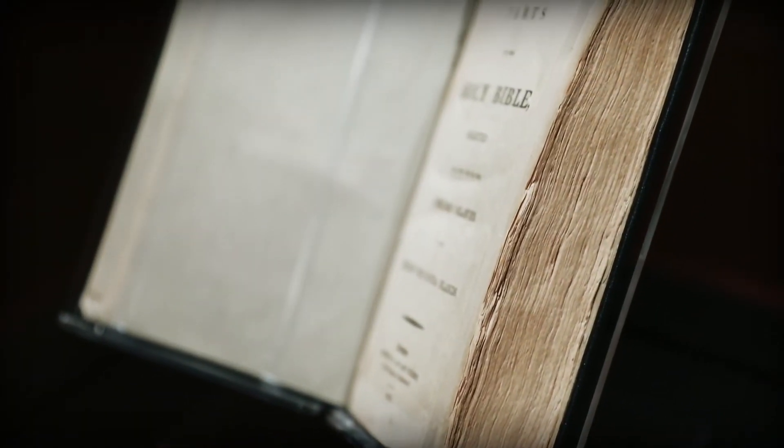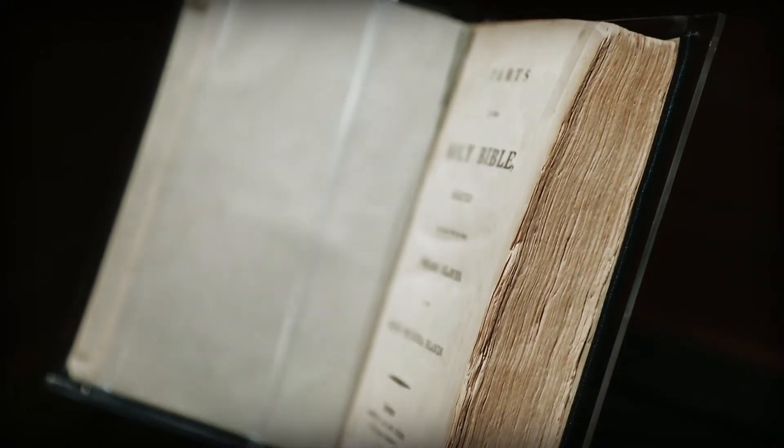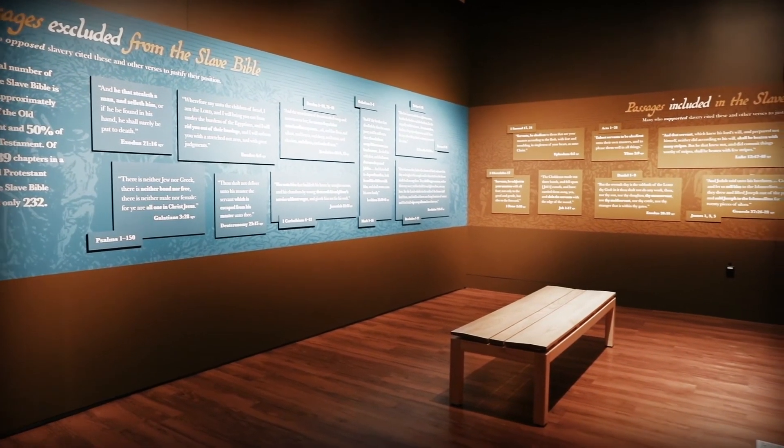Well, we think it was most likely produced by a missionary organization named the Society for the Conversion of Negro Slaves. This was one of many missionary societies that popped up around 1800, dedicated to spreading Christianity around the globe, but mostly within the British colonies in Africa, Asia, and of course the Caribbean.